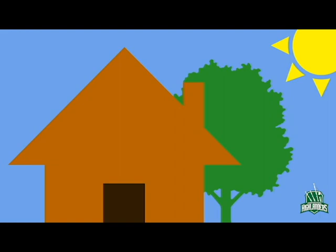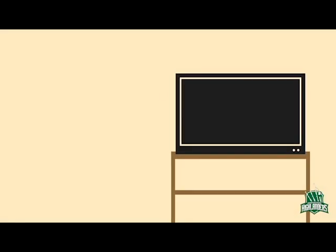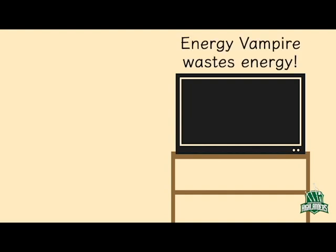In this video, we'll take a look at what's known as vampire power. Vampire power is electricity leakage from devices that use power even when they're off. These devices are called energy vampires and they waste valuable energy. The biggest examples of energy vampires are devices that can be turned on and off, usually by remote.